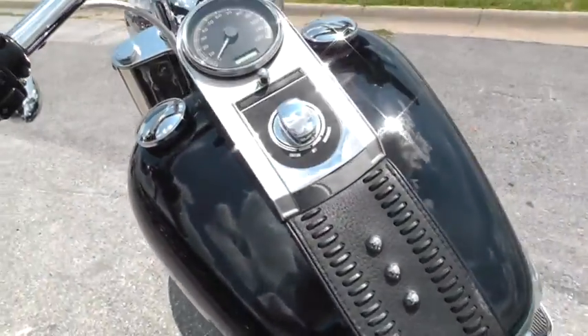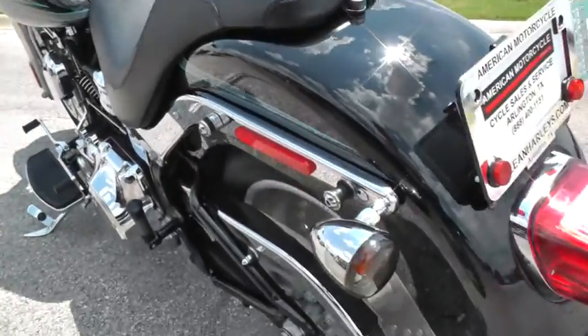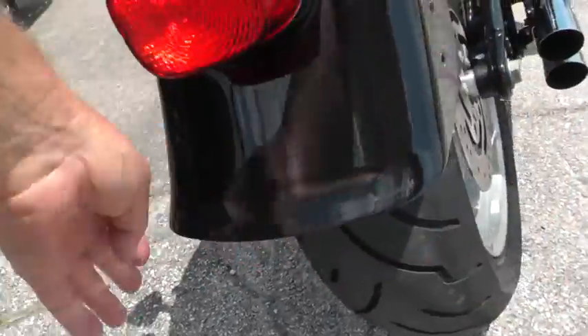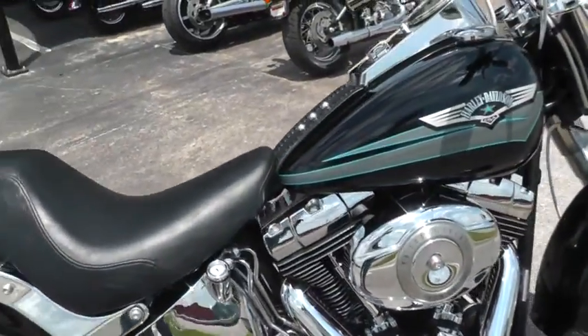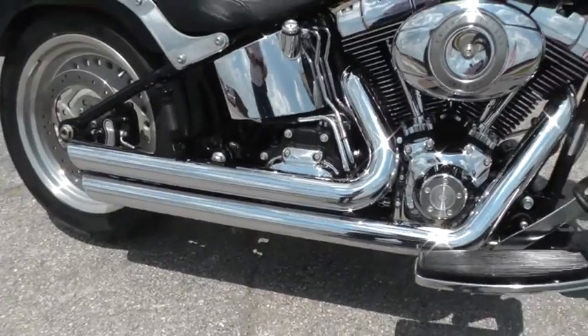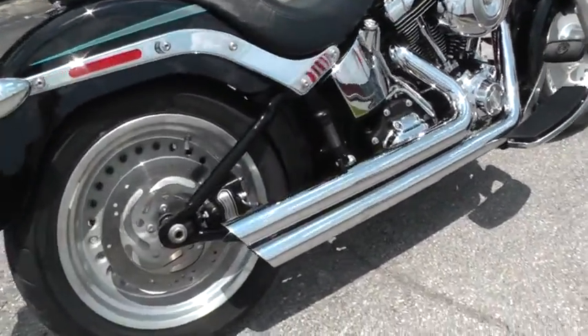It's a very, very clean bike. I don't see anything back here that I need to point out — it's just in super shape. The bike's been upgraded with some Python exhaust; those things really sound nice. I'll fire it off here in just a minute and let you give that a listen.